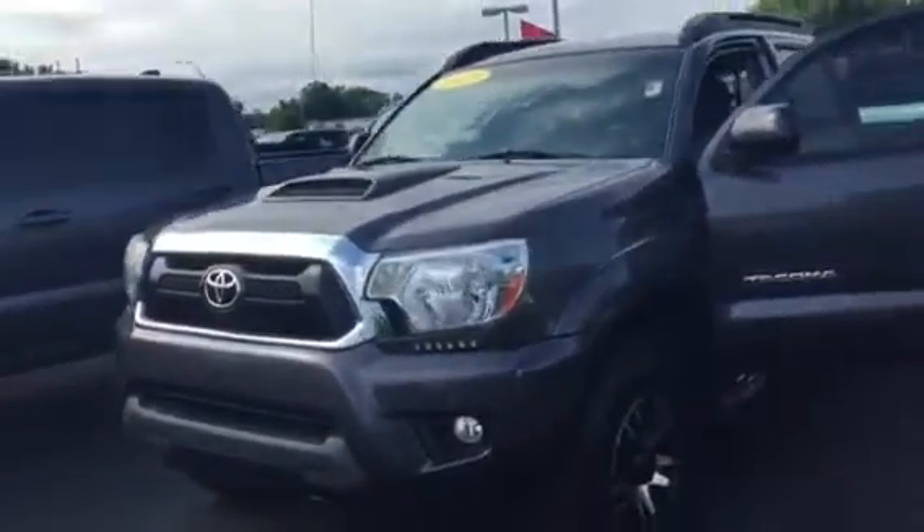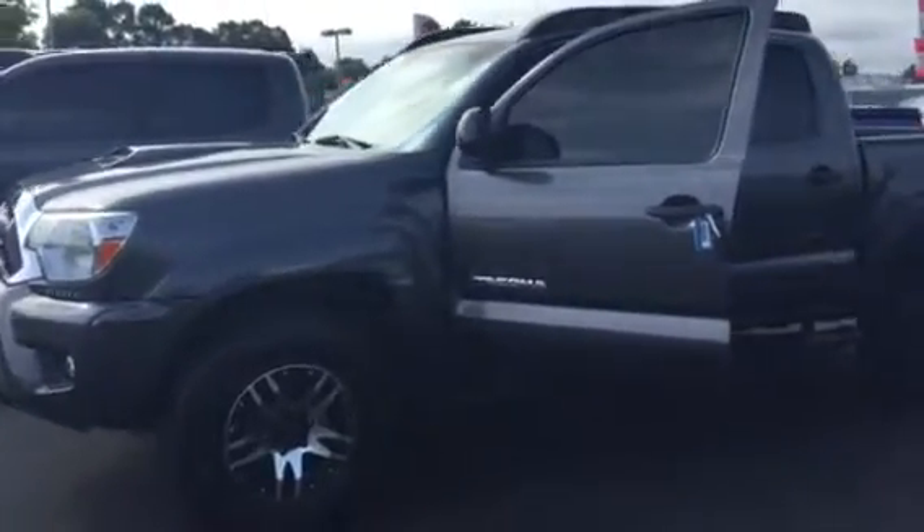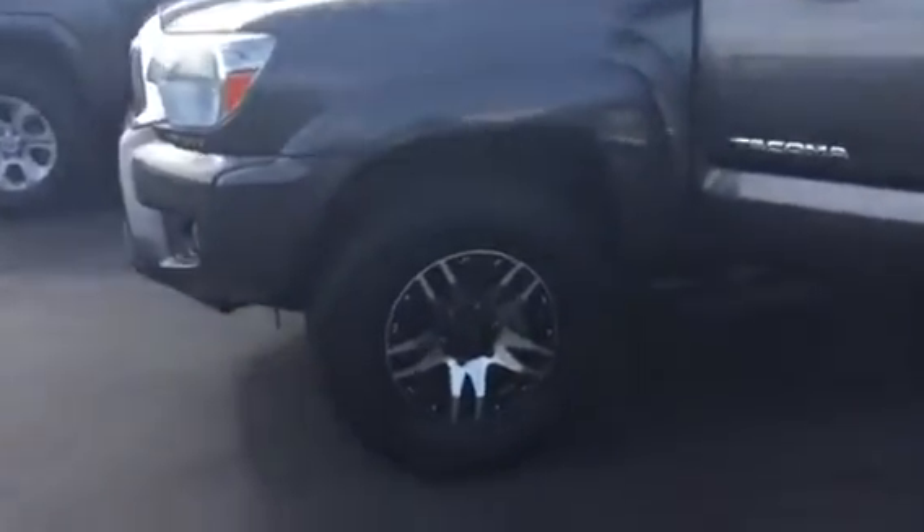Hey, Chandler's Brent here at LaGrange Toyota, wanted to send you a quick walkaround video of the 2013 Toyota Tacoma that you inquired about. It is here on our lot — this thing is bad to the bone.